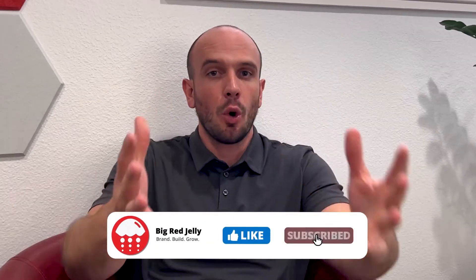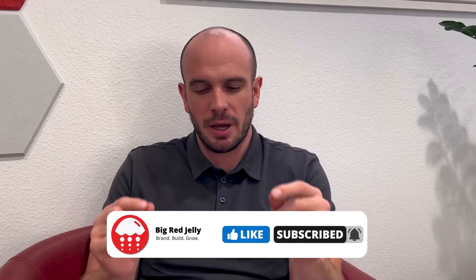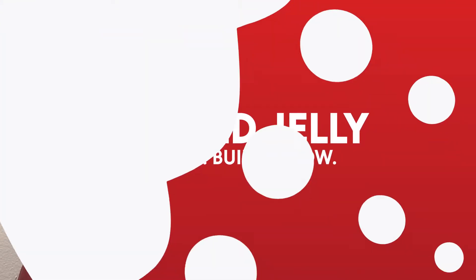You can apply these principles that I'm going to go through to your website, to any website, but these tips and pieces of advice are particularly important for small business owners who have a physical location — a chiropractor, a dentist, an orthodontist, a studio — you have a place, a building, an office, a location where customers come and visit you. Although if you do not have a business in that particular industry, it's okay. Many of these principles will still apply.